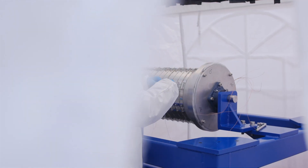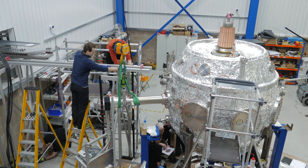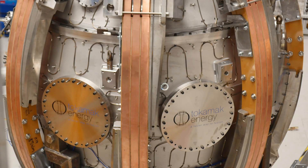Now at Tokamak Energy we're building the ST40. ST40 is going to be the world's first high field spherical tokamak. Previous experiments such as MAST and NSTX have indicated that high field might allow you to get much better performance in a spherical tokamak compared to a conventional tokamak. So ST40 will be the first kind of test of this scaling — it's a direct continuation of our START and MAST line.